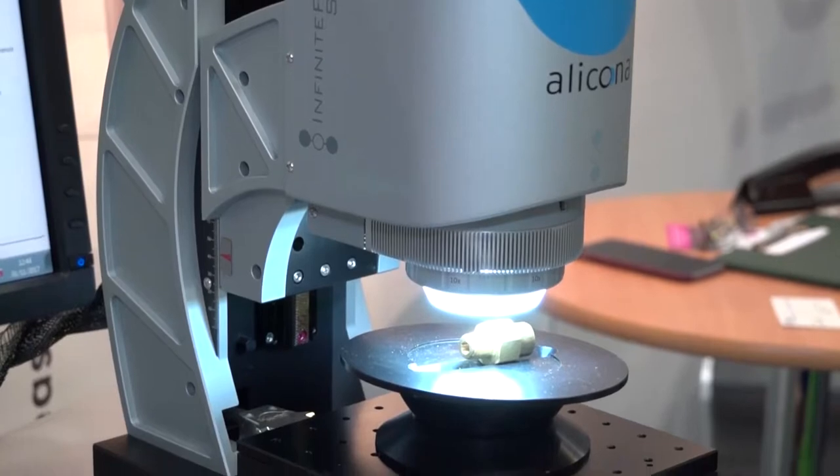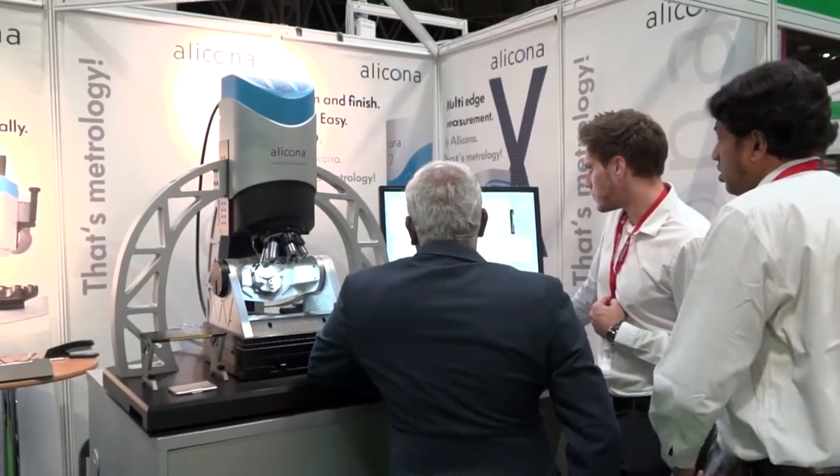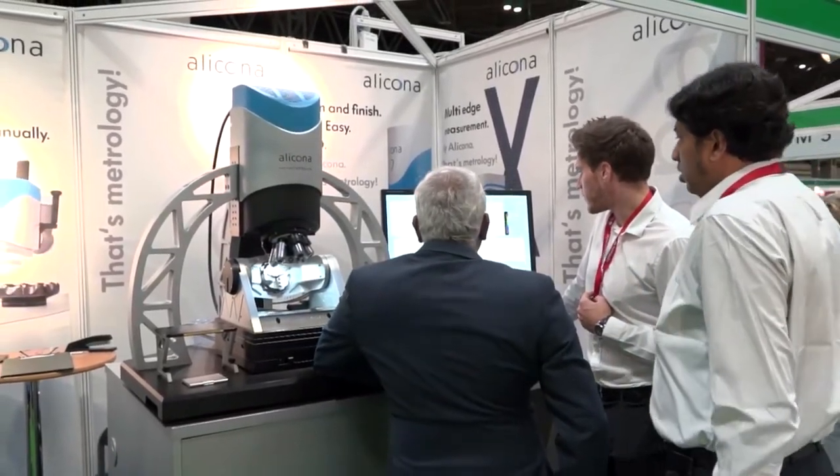As we recently saw in the videos that we did at AMRC, the products are well respected and well known for their accuracy and ability to measure difficult components. We are very keen on moving much more into industry — whereas previously Alakona may have been known a little for the lab, we're now very much into industry with a range of products which can be used both in production and in the measurement room.